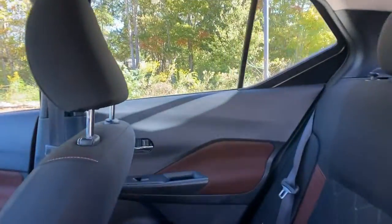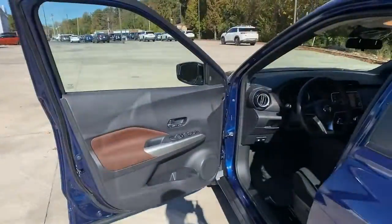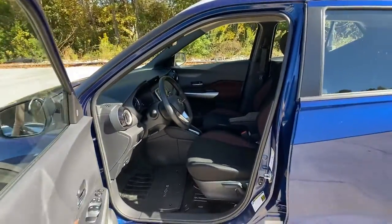Navigate your world in confidence and style in this safety-minded Kicks. Come in for a fun and easy test drive. Our team will make it the best part of your day.